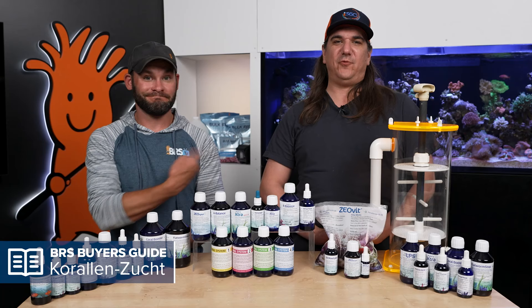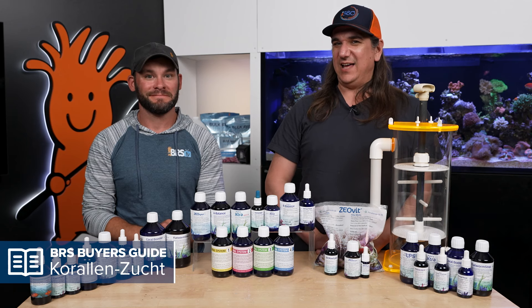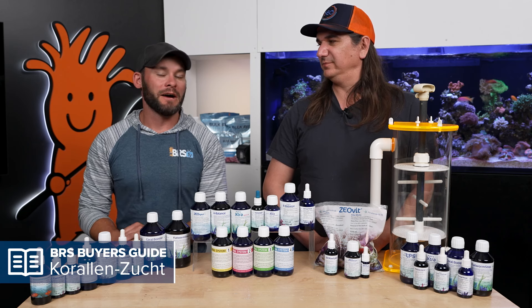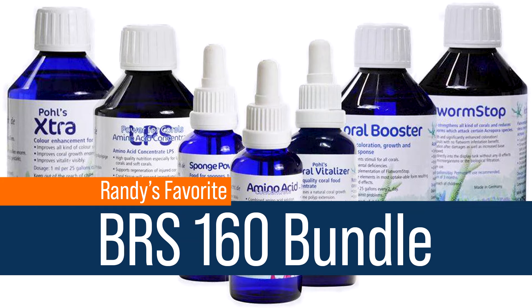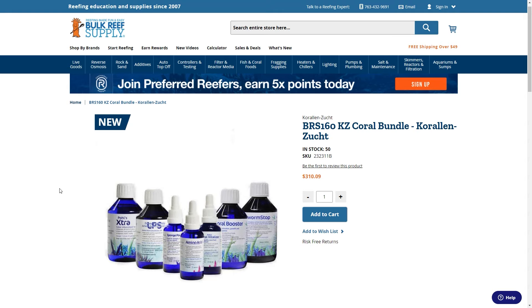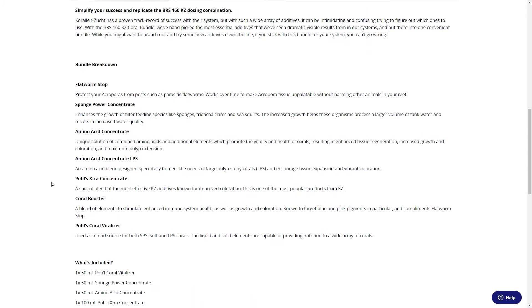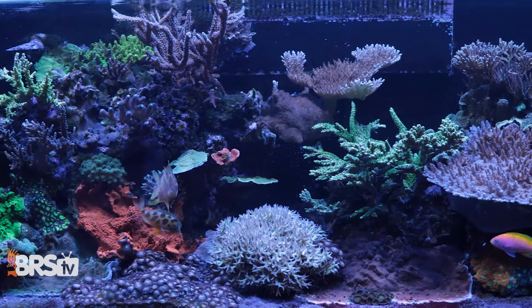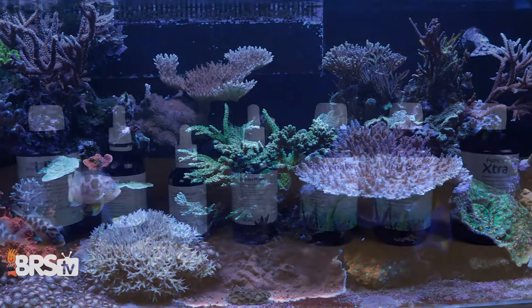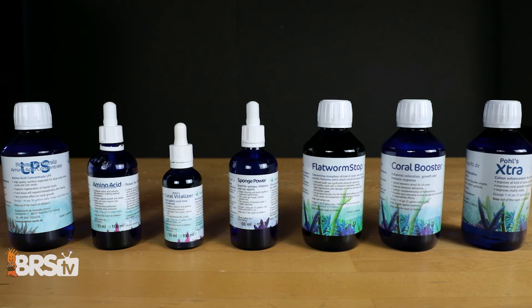Spoiler alert right up front — what Randy and I would use ourselves. For Randy, proof is in the pudding and he's seen it in multiple tanks. The BRS 160 bundle pack — seven little bottles, a mix of foods, additives, and trace elements all in one package. This is what he doses at home, and it's actually used in the E170 and the 750 now as well.